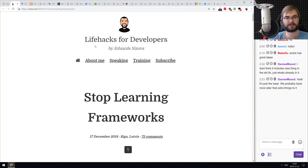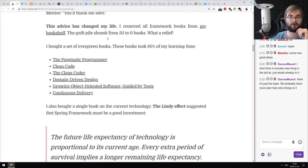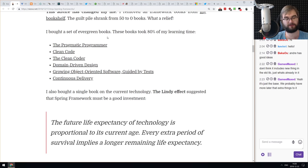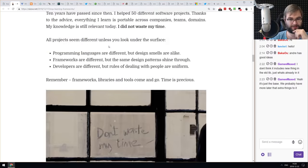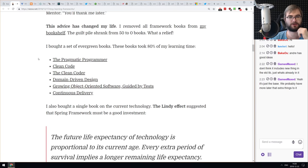The last article is 'Stop Learning Frameworks,' which should probably be called 'Stop Learning Just Frameworks.' It argues that learning design patterns is way more important than learning frameworks, because frameworks change while design patterns have been pretty much the same since the beginning of software development. There are some really good books recommended. If you're new to software development and design patterns, those books are very helpful.